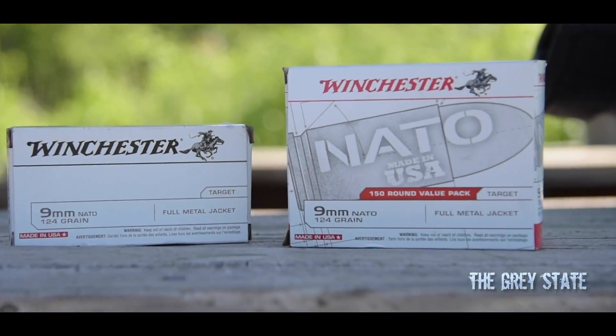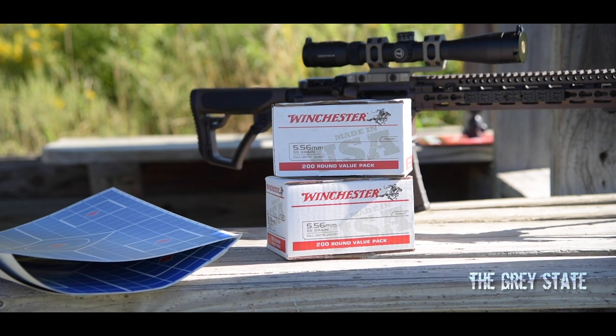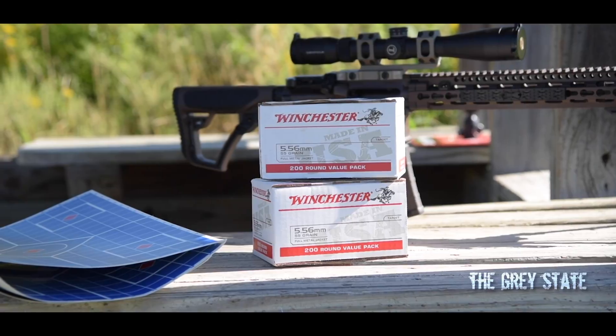Hey guys, welcome to the Gray State and this episode of the Rounds Up. I was at a big box store that starts with the letter W picking up some more of that 9mm 124 grain NATO Winchester stuff I've been testing. While I was there, there's a new offering from Winchester — this time in 556. It's a 200-round value box of full metal jackets, 55 grain, and that's about all it says on the box. No other specifications, no NATO stamp, no published velocity.